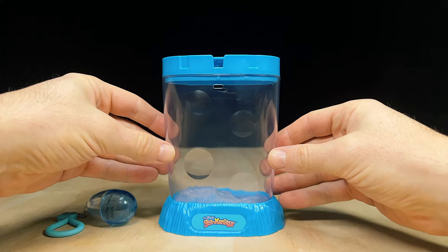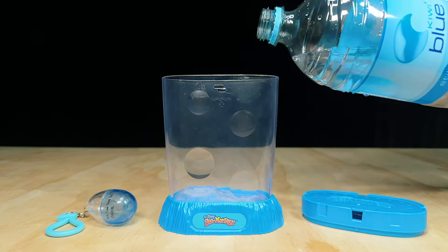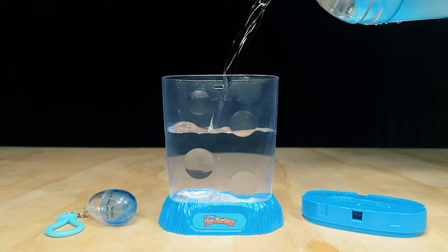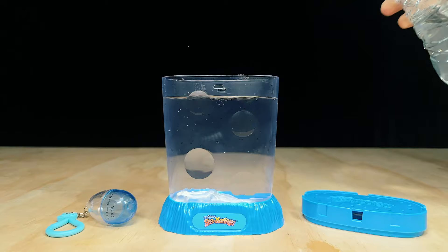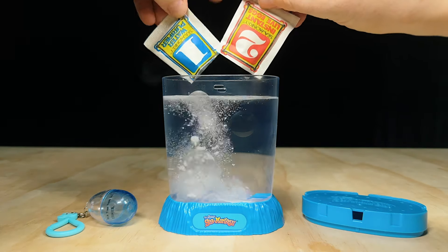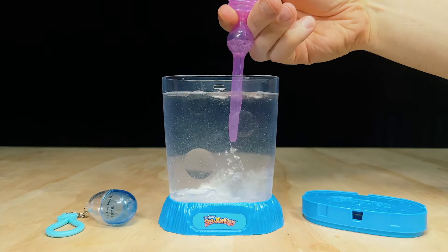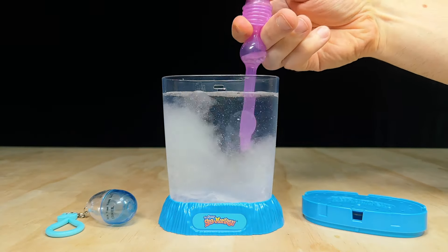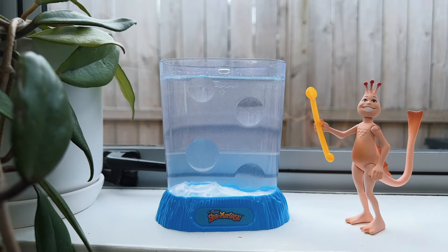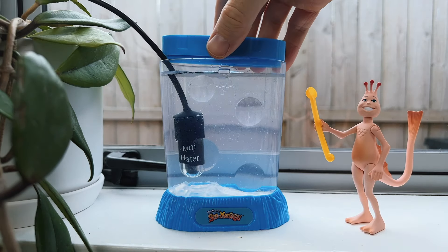Before we test out the Sea Bubble, I want to try and hatch those eight-year-old eggs that came with this kit. I haven't had too much luck with older eggs in the past, but I have a good feeling about these. I'll start by filling this Ocean Zoo tank with 12 ounces of spring water and then pour in packets one and two — the water purifier and instant live Sea Monkey eggs — followed by a quick stir with the aqua-leash to dissolve all the salt crystals. It only takes a day or two for Sea Monkey eggs to hatch in warm conditions, so I'll keep the tank on this windowsill with a small heater for the next few days and give you an update at the end of this video.